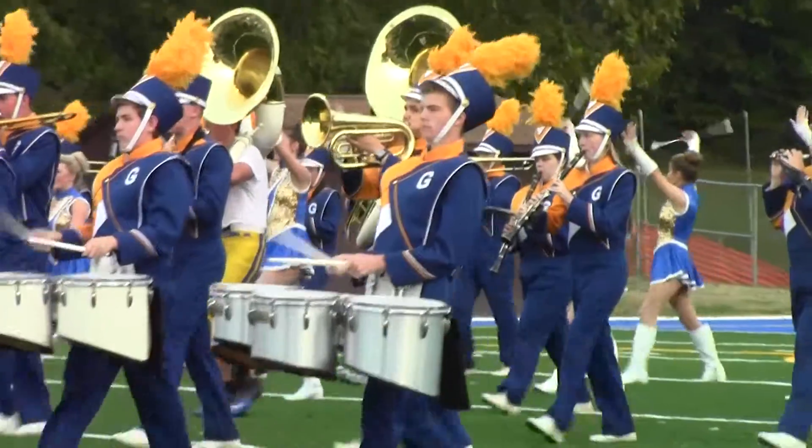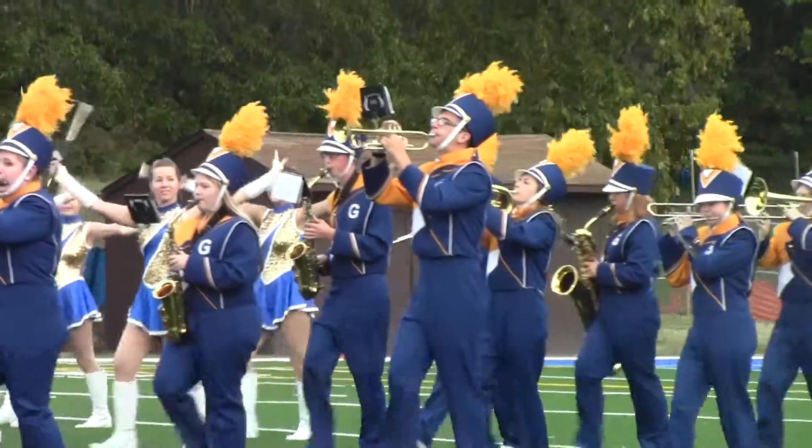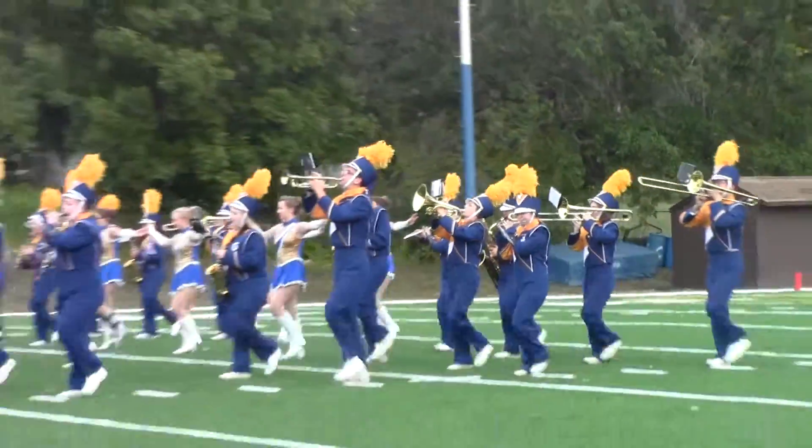The marching band, if they want to practice, typically they have to go outside, and previously it was in the parking lot. Certainly the lines on the field and everything would provide the marching band with a much better venue to practice in preparation for their halftime shows and other events. For Trojan News, I'm Scott Simcoe.